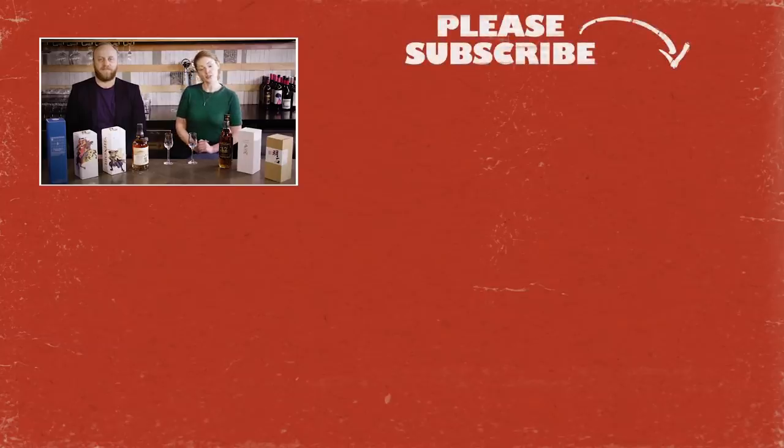Thank you, James — that was a very comprehensive insight into the history of Japanese whisky to get us started. Please like and subscribe because there will be another episode coming up where we have a look at some of the bottles in front of us in a little bit more detail, and you don't want to miss it.